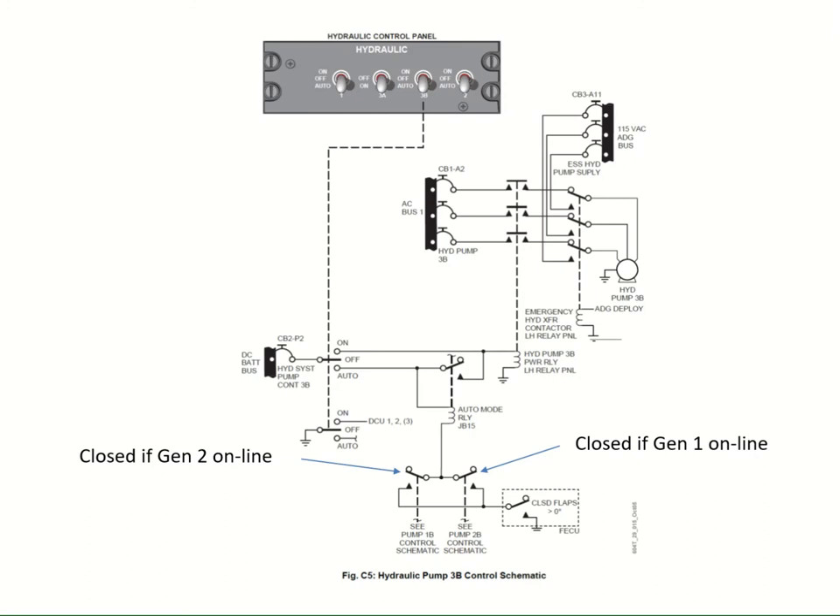Pump 3B control is very similar to pumps 1B and 2B, but there are some subtle differences. We have a power supply from the battery bus for the control, and two potential power supplies for the pump itself: the normal one from AC bus 1, and an alternative from the ADG bus. There is a subtle difference: there's no ground maintenance override relay needed. If you turn on the pump switch to the on position, it will energize the pump relay - it doesn't care who's providing power. Whether it's a generator, APU, or external power, if there's power on AC bus 1, the pump will run.